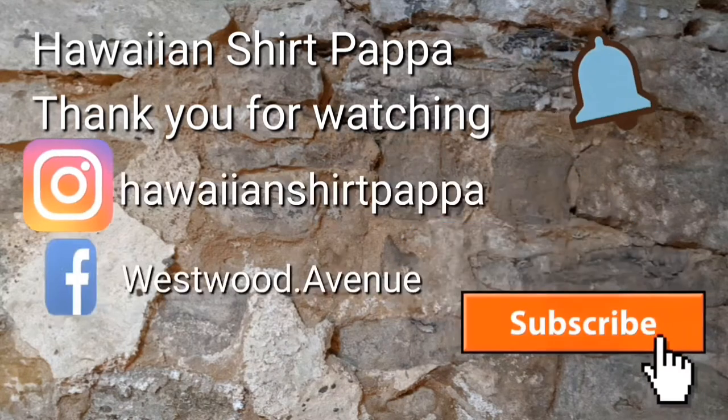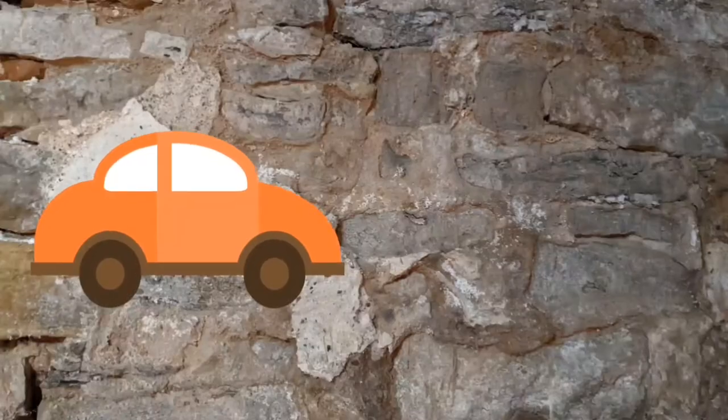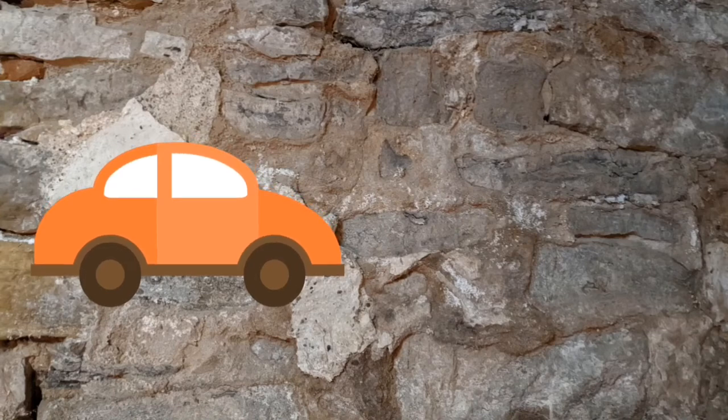Well, I hope you enjoyed this tour. I would appreciate it if you give us a subscribe and a like, and maybe even a mark on the bell so you know when the next video is uploaded. Thanks a lot, folks. Bye bye.